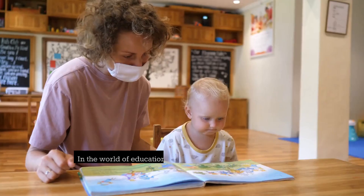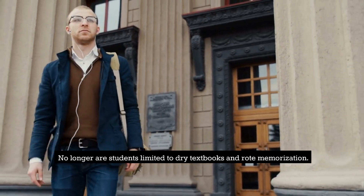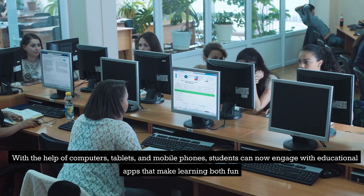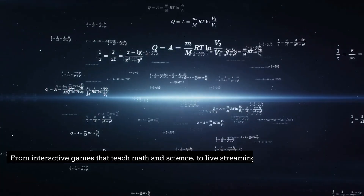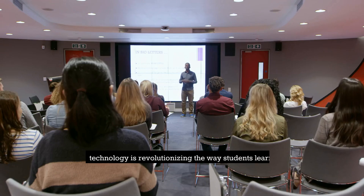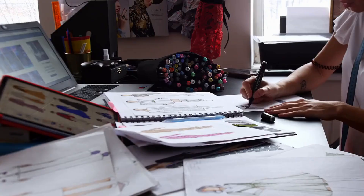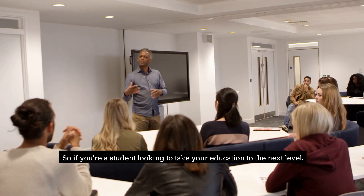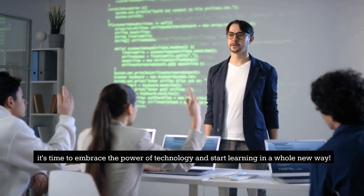6. Fun Learning. In the world of education, technology is changing the game. No longer are students limited to dry textbooks and rote memorization. With the help of computers, tablets, and mobile phones, students can now engage with educational apps that make learning both fun and effective. From interactive games that teach math and science to streaming videos that bring concepts to life, technology is revolutionizing the way students learn. By providing hands-on practice and real-world examples, technology is helping students retain information in ways that were once unimaginable.